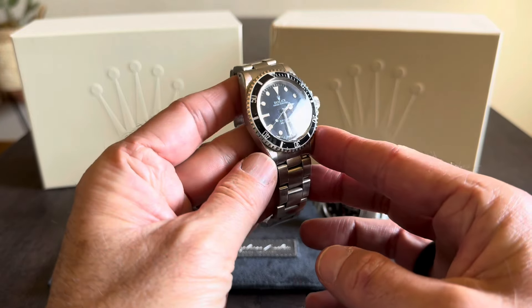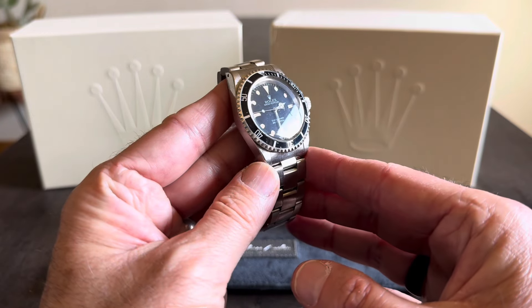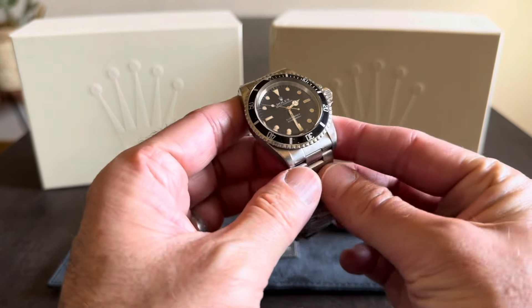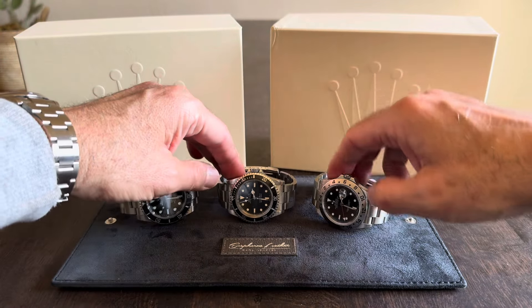I don't usually wear it on the bracelet — it's a little too loose — I usually have it on a NATO. I wore this on my wedding day. This one is everything I could want from a vintage Submariner and I absolutely adore this timepiece. It's almost my most worn watch of the year, but this is going to be number two.